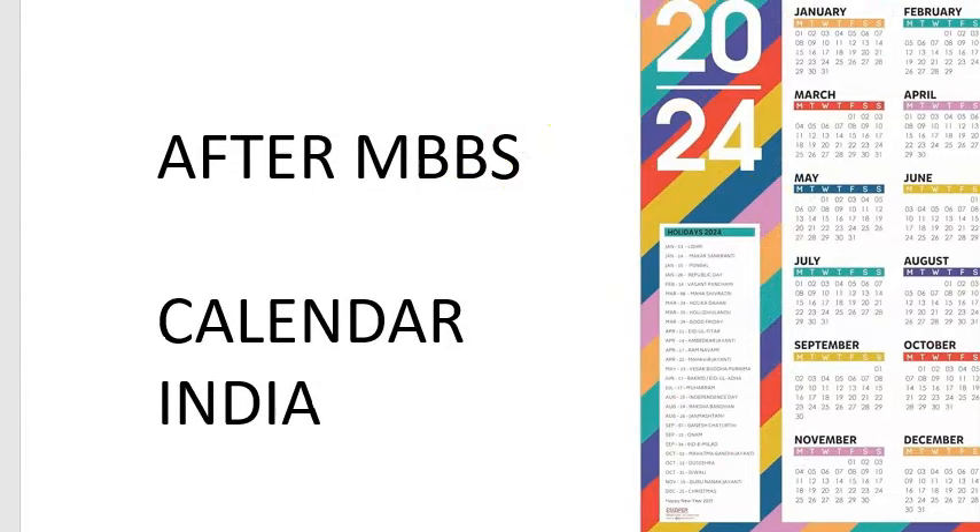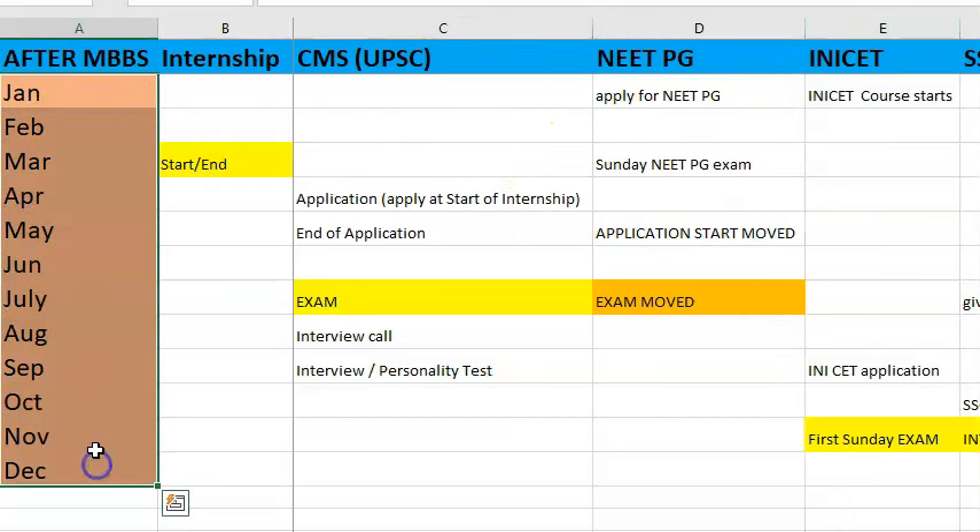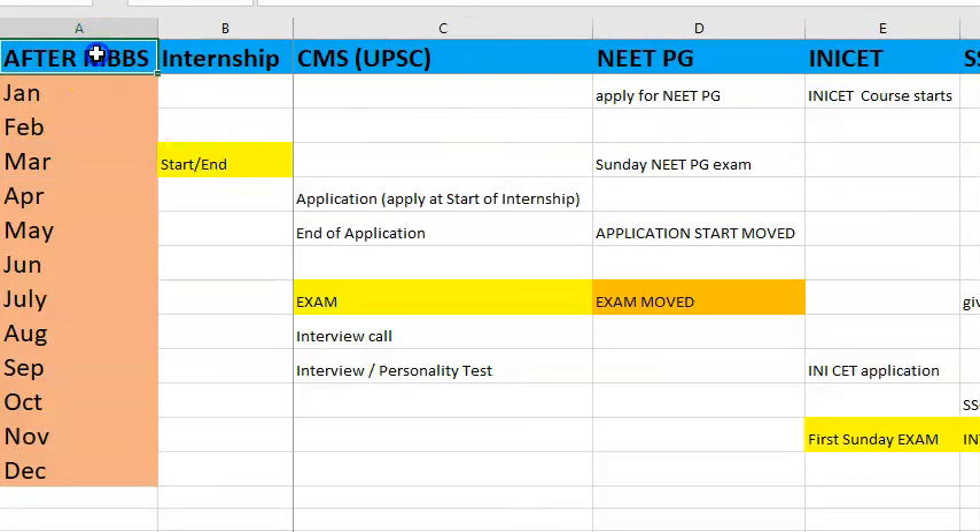In this video, we want to look at the calendar of main dates in a year for a student who is in final year MBBS or pursuing internship. You should be very well aware of these dates. In a year you have 12 months, and whether you're in final year or doing your internship, you must know these important dates.